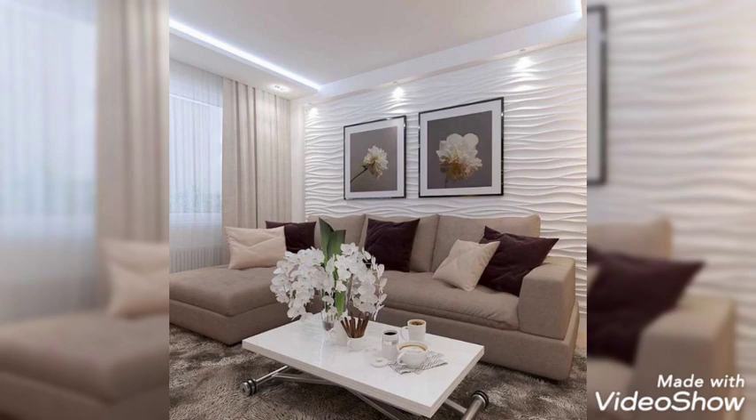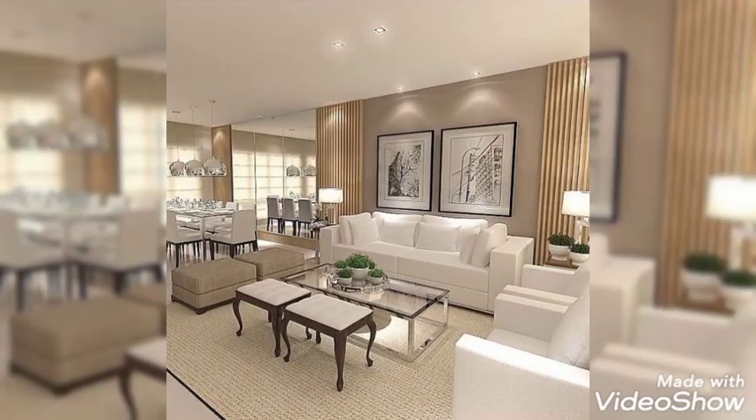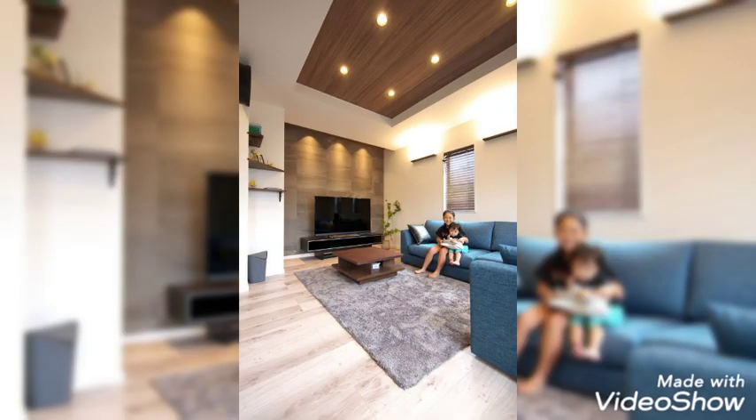Small change, big difference. A simple Roman blind and textured flooring has resulted in an elegant update for this neutral living room.